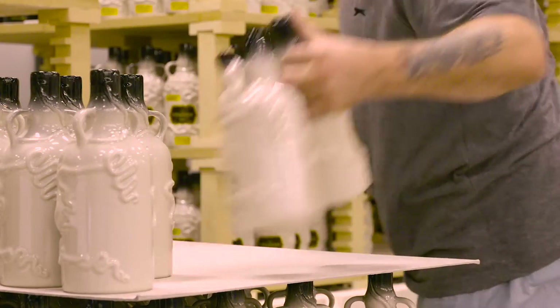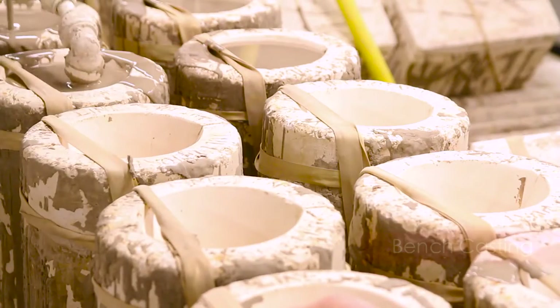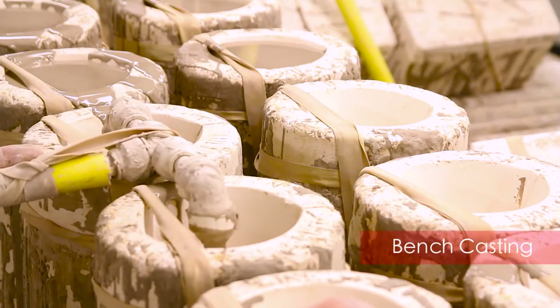Join us as we follow the process of producing these flagons. Our flagons begin life as slip, a solution of clay and water that can be moulded or cast.